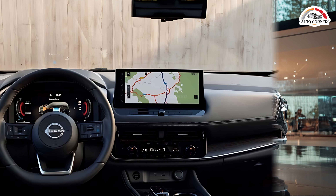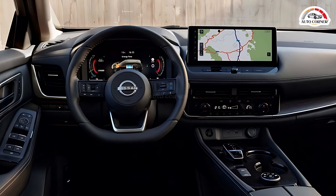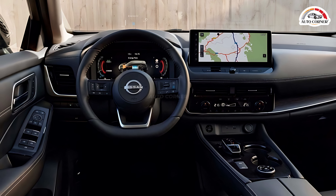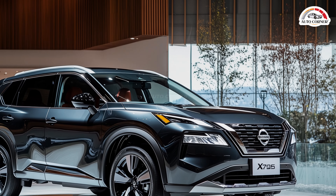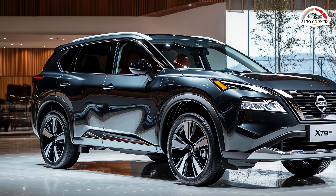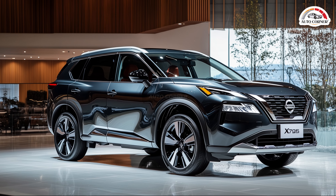The dashboard is dominated by a large, high-resolution digital display that provides clear and intuitive access to essential information. The infotainment system is cutting-edge, offering seamless connectivity, advanced navigation and entertainment options. Automatic climate control, ambient lighting and superior sound insulation create a serene environment, while the premium audio system delivers an unparalleled listening experience.